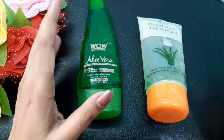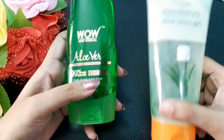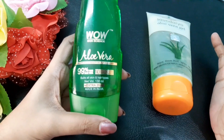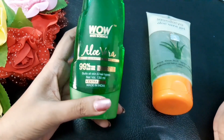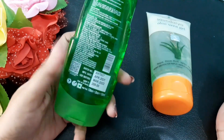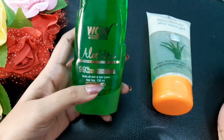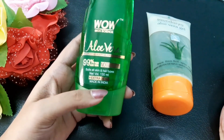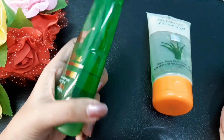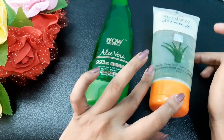Today I'm going to compare both of these aloe vera gels. This one is Wow Skin Science aloe vera gel and the other one is Patanjali aloe vera gel. Let's discuss price details first. This Wow Skin Science aloe vera gel retails for 299 rupees, and for that price we get 130 ml plus an extra 20 ml, so total 150 ml for 299 rupees.